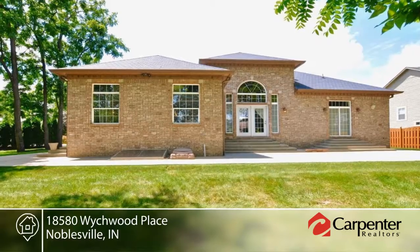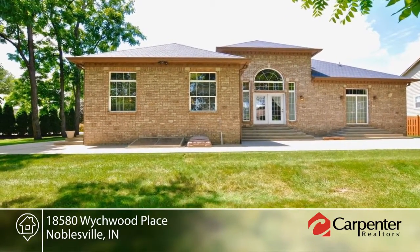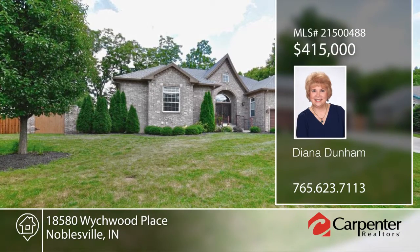This home includes a new furnace, radon system, upper and lower laundry rooms, and it's been wired for surround sound and a camera system. Make this home yours with a call to Diana Dunham.